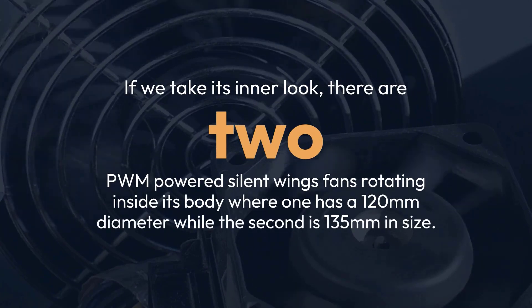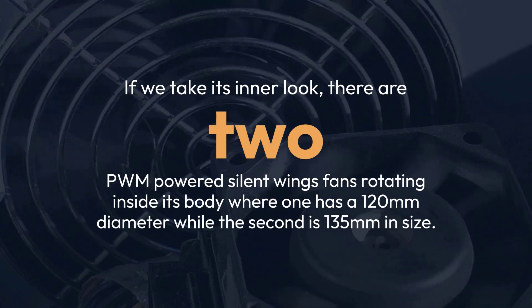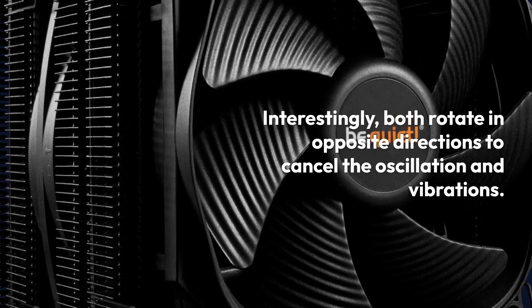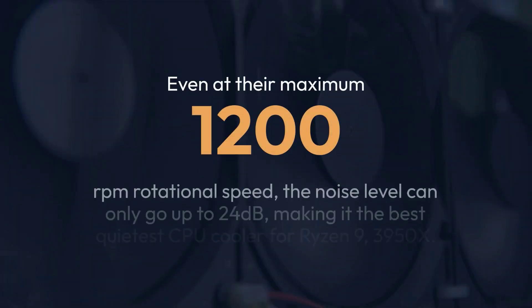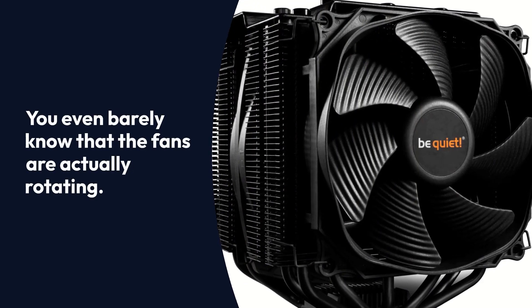Be Quiet Dark Rock Pro 4: If we take its inner look, there are two PWM-powered silent wings fans rotating inside its body where one has a 120mm diameter while the second is 135mm in size. Interestingly, both rotate in opposite directions to cancel the oscillation and vibrations. Even at their maximum 1200rpm rotational speed, the noise level can only go up to 24dB, making it the best quietest CPU cooler for Ryzen 9 3950X.